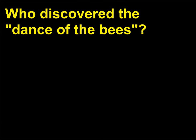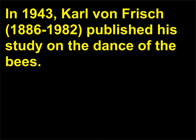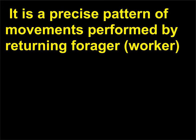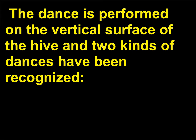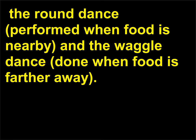Who discovered the Dance of the Bees? In 1943, Karl von Frisch (1886–1982) published his study on the Dance of the Bees. It is a precise pattern of movements performed by returning forager worker honeybees in order to communicate the direction and distance of a food source to the other workers in the hive. The dance is performed on the vertical surface of the hive, and two kinds of dances have been recognized: the round dance, performed when food is nearby, and the waggle dance, done when food is farther away.